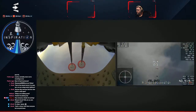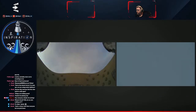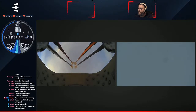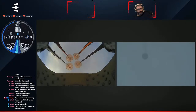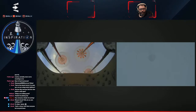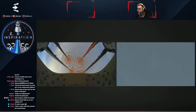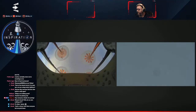We are expecting the main chutes next. Dragon, these are four healthy mains — we have four mains! All four main parachutes deployed. They're golden. And at 4:04 PM Pacific time, we have confirmation that the main chutes have deployed. You can see on the left-hand screen a camera looking forward above the Dragon capsule, showing all four main chutes.